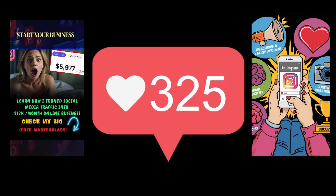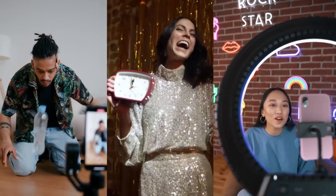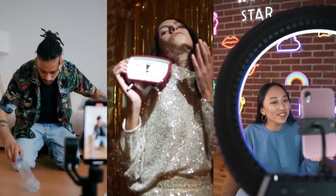Introducing the Social Media Mastery Kit — your passport to conquering the digital realm. Once upon a time, in a world where social media reigns supreme, there lived a passionate entrepreneur who dreamed of harnessing the power of Facebook, TikTok, Instagram, and YouTube to elevate their business to new heights.